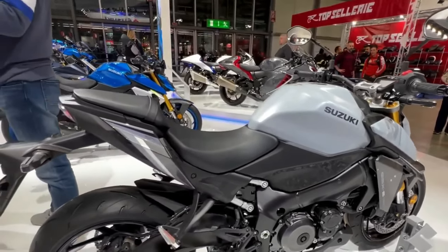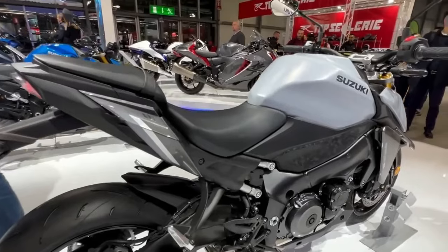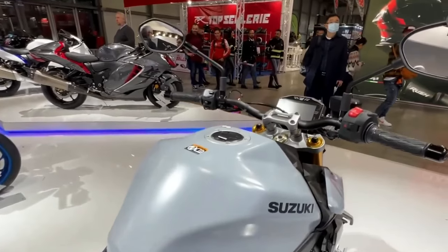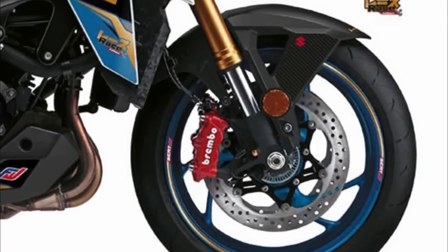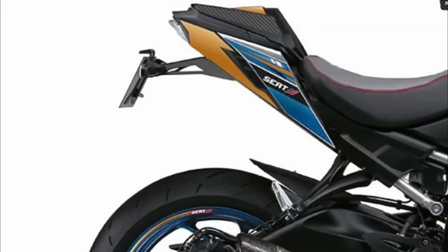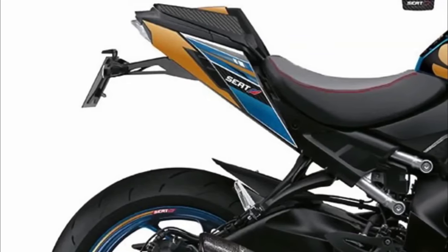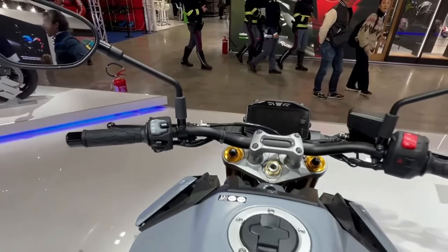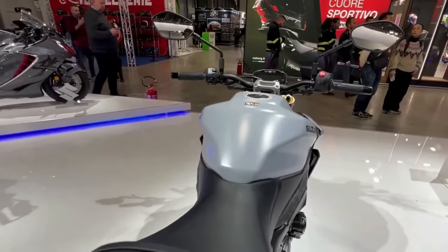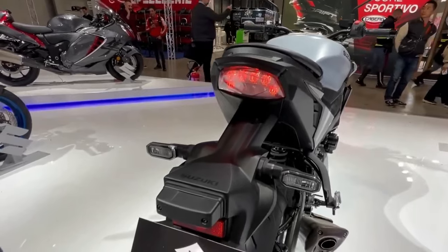The GSX-S1000 race edition features a unique color inspired by the Suzuki Endurance Racing Team, along with upgrades giving the bike a sportier feel and better performance. It gets a new rear end for a sportier line, a full set of engine and crankcase guards from GB Racing, a seat fairing, red-painted Brembo calipers, and an Akrapovic exhaust system. The limited edition also includes a numbered certificate plate and a welcome pack with a hat and t-shirt. From a performance standpoint, the race edition is essentially a cosmetic upgrade kit, with the exception of the Akrapovic system, which could add maybe 2 or 3 horsepower.